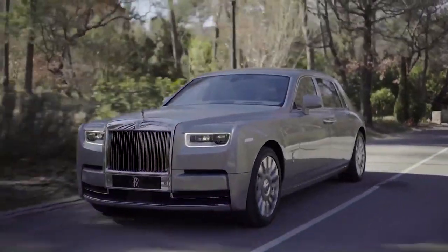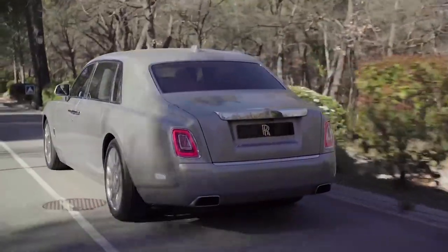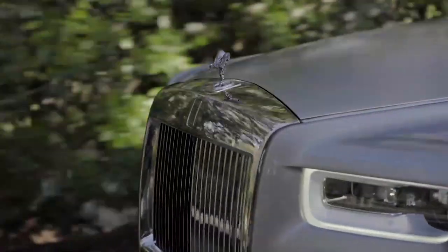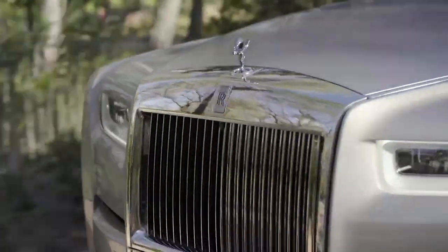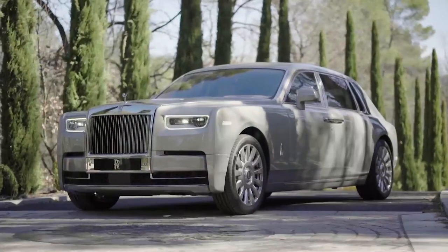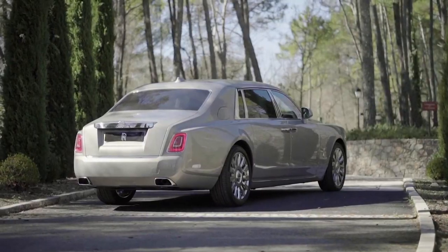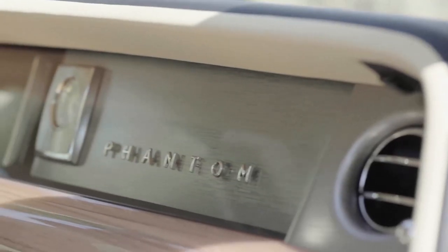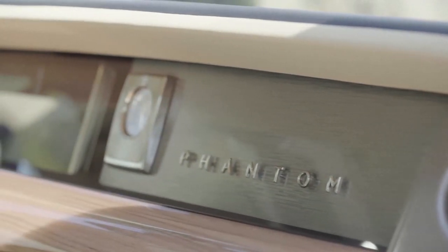This Roller is also decadent in its expansive dimensions. It's just shy of 6 metres long, rides on a 3,772mm extended wheelbase, and tips the scales at a mammoth-like 2,610kg. Mercifully, it has a 6.75-litre V12 with 563hp, so it's no slouch either.